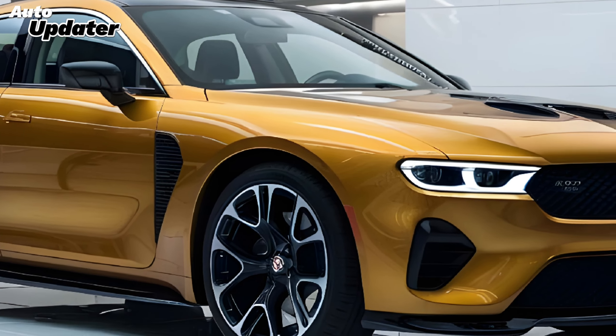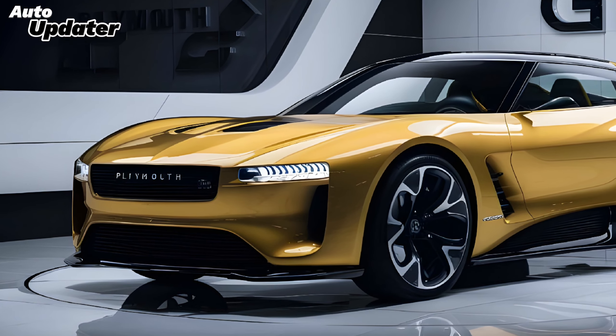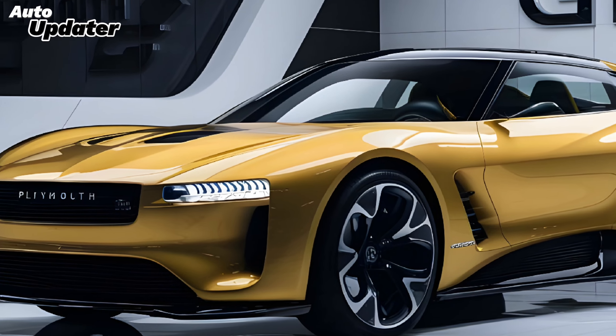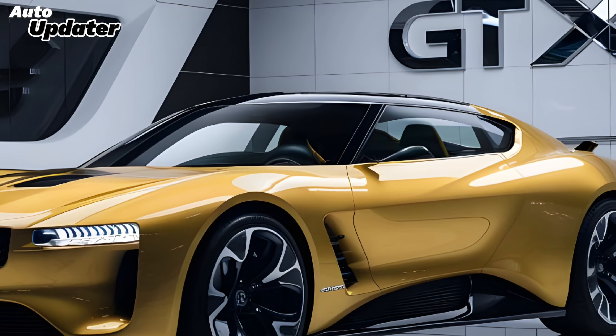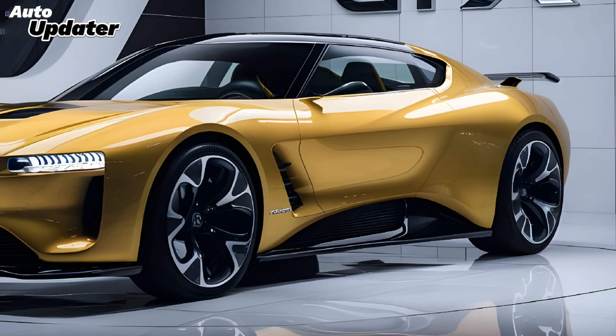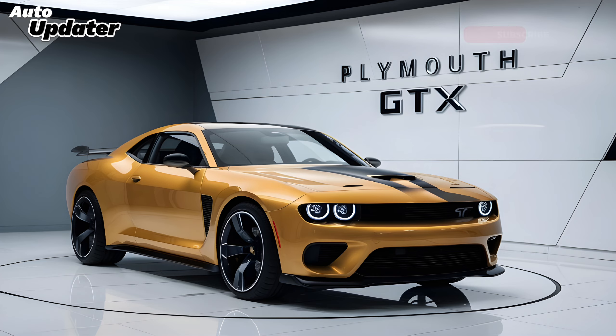Here's what a 2025 Plymouth GTX might look like — design speculation. Imagine the classic lines of the GTX updated for a new era: a sculpted hood, sleek headlights, and a fastback design could pay homage to the original while incorporating modern aerodynamic principles. Maybe even throw in some futuristic touches like glowing accents or holographic elements.